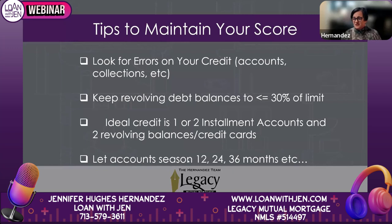Two revolving accounts is the ideal — like just have a Visa. Gas cards and store cards for points are understandable, but if you're trying to qualify for a house, that's the secret sauce. Let your credit season for 12, 24, 36 months — that's the very best approach.